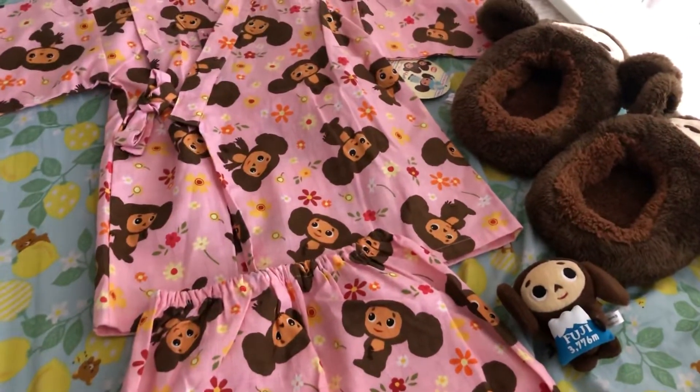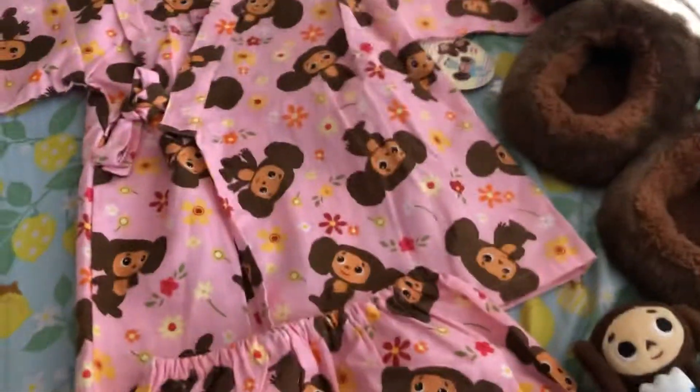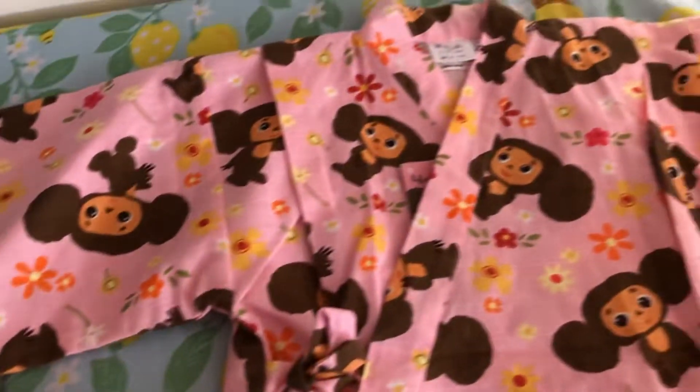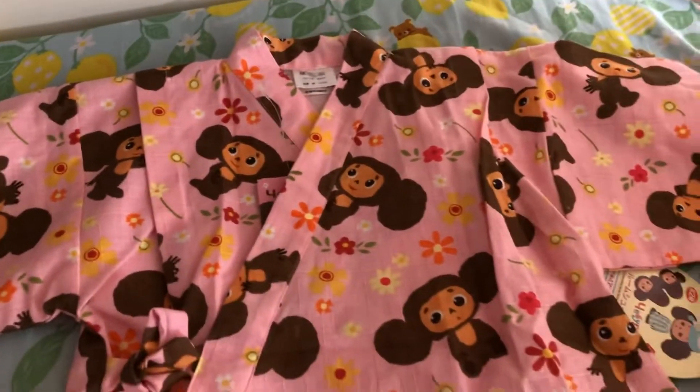Hello everyone, how are you? Today I want to show you my Cheburashka collection, which is not big — oh my god, three items so far — but it's growing.